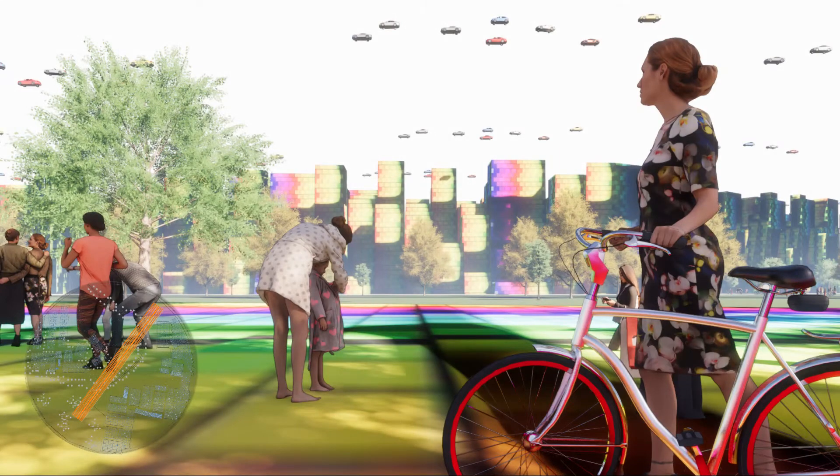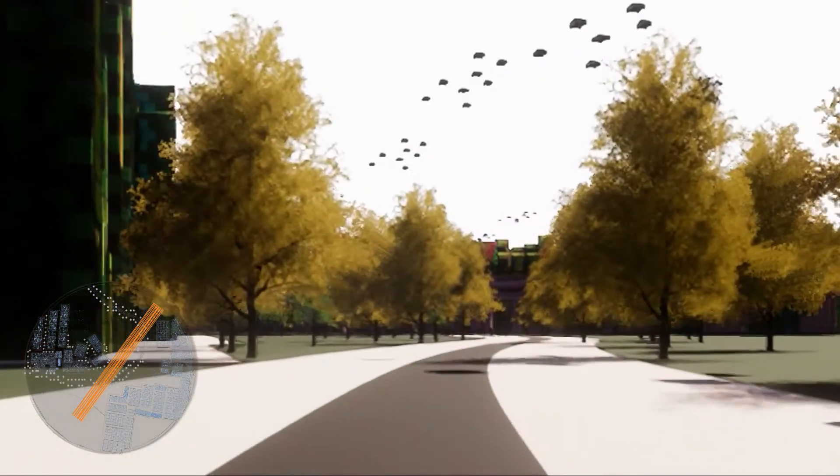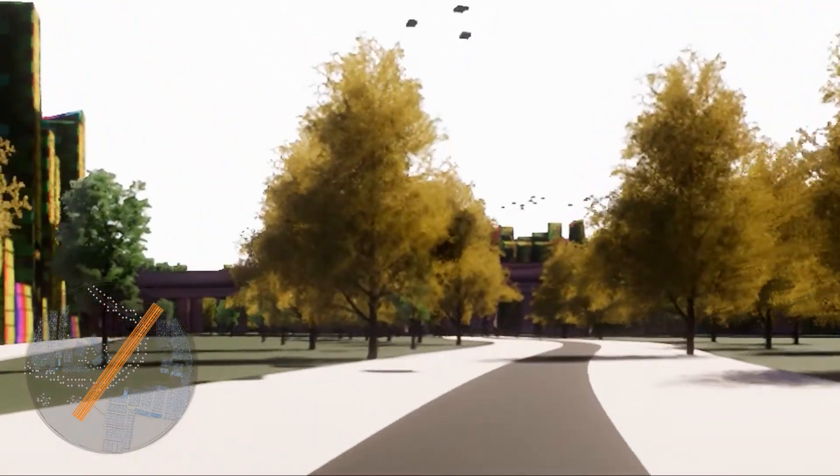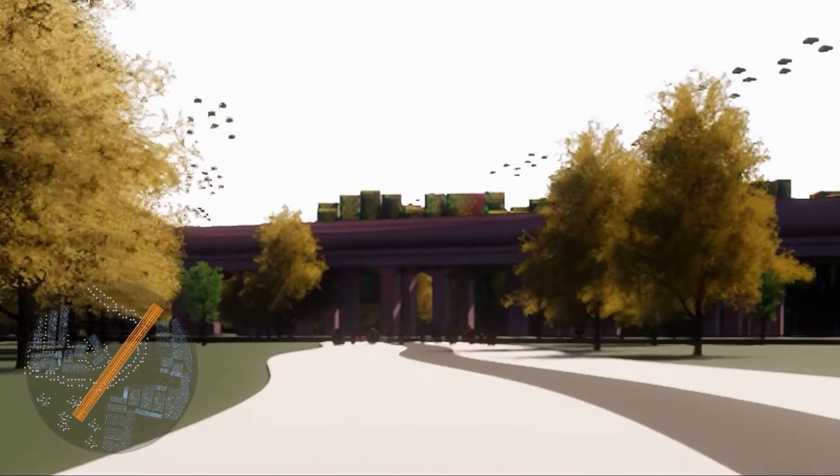Our final solution was looking at how we could have a more utopian society, having pedestrian-only and cycle-only zones at grade level, meaning that the cars have to take to the skies, and the other mode of transport for the public is the elevated rail that would run through the site.